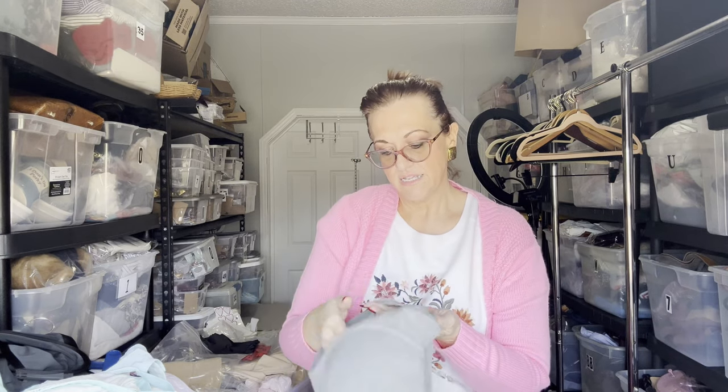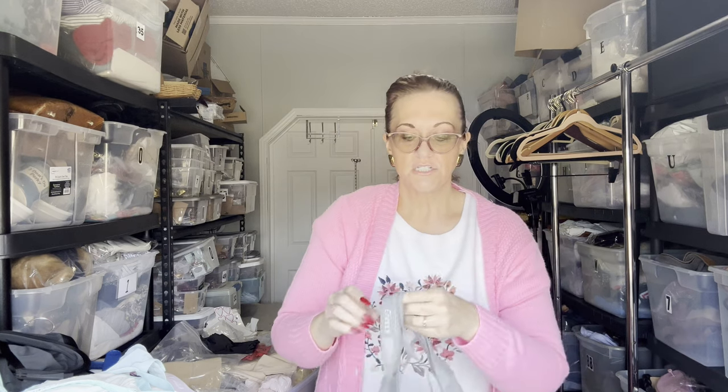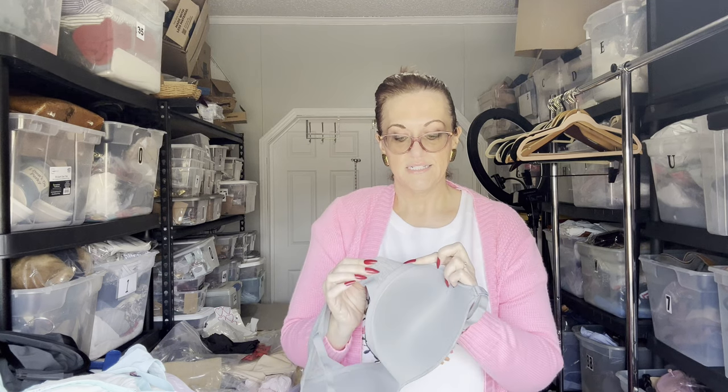Lastly, a gray bra by Lively, size 34 triple D, no wire, semi-triangle shape. When picking up bras to resell, make sure the hooks are good, no stains, the store tag is present, and if they have wire, make sure the wire is in both cups — when I first started reselling I'd pick them up with wire in only one cup. And that is my 25-piece haul!